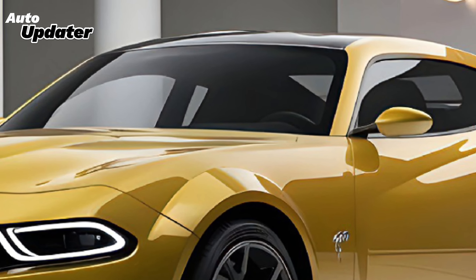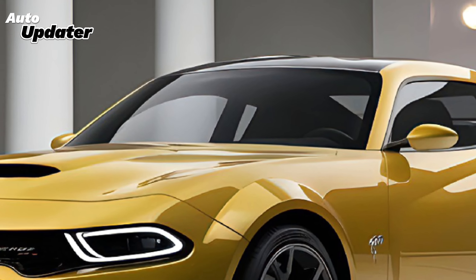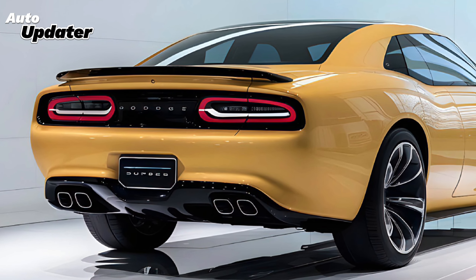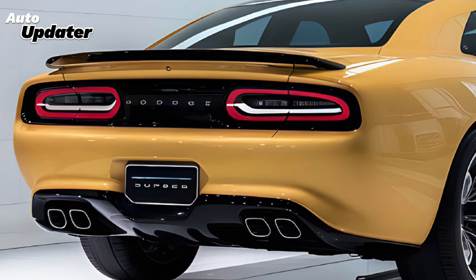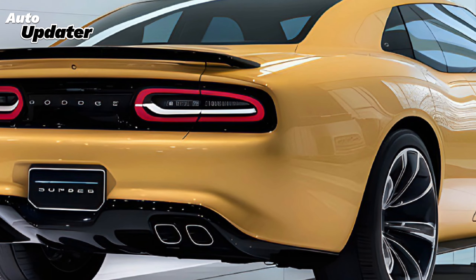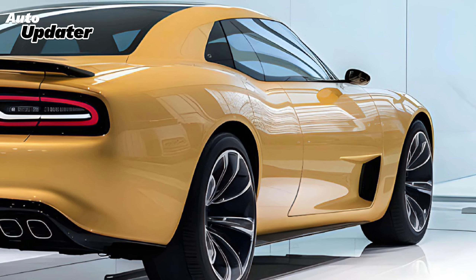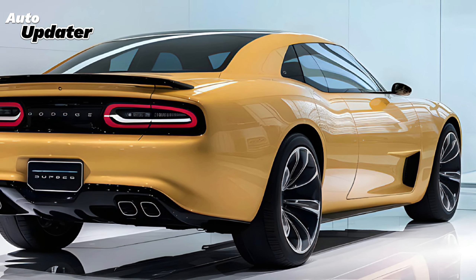The Super Bee is not just about raw power — it's about speed, performance, and an unforgettable driving experience. Dodge has kept the retro vibes alive with the 2025 Super Bee's design. The body is bold, muscular, and aggressive with that signature Super Bee logo proudly displayed on the sides. The wide stance, flared wheel arches, and functional air intakes all scream performance. Dodge has also introduced several new color options that give a nod to the classic hues from decades past, making it a modern car with a deep respect for its heritage.